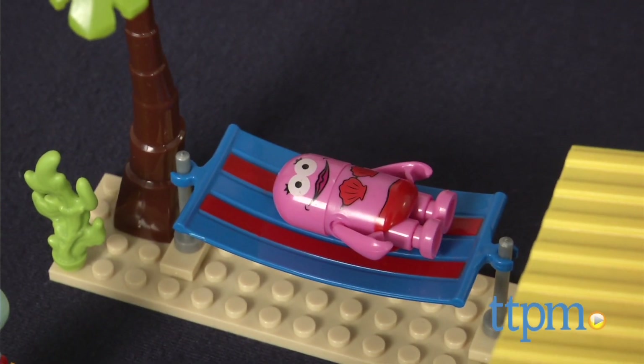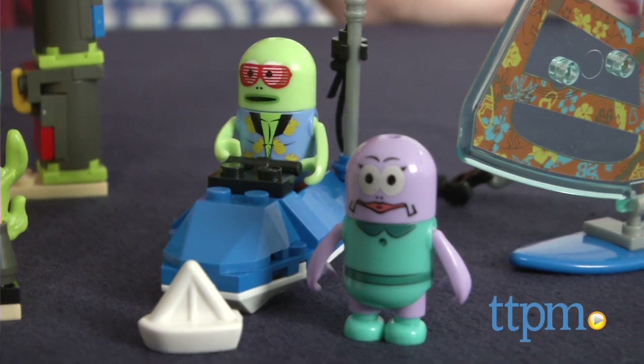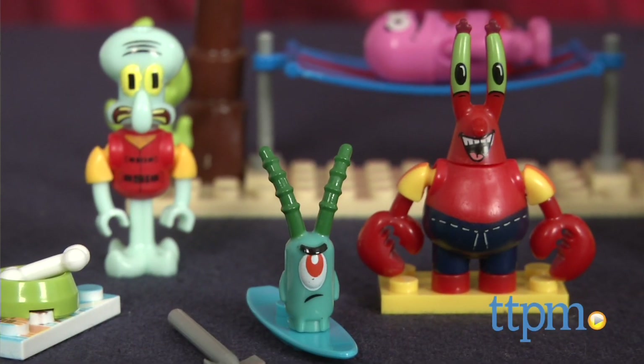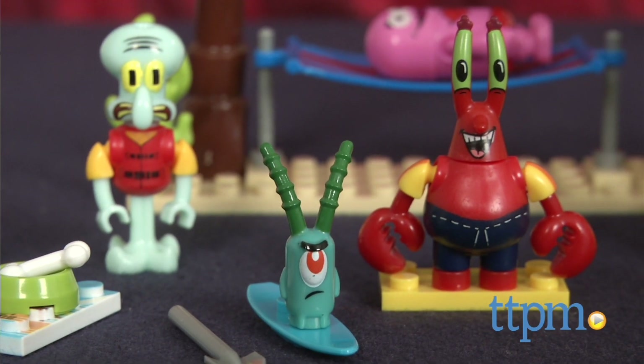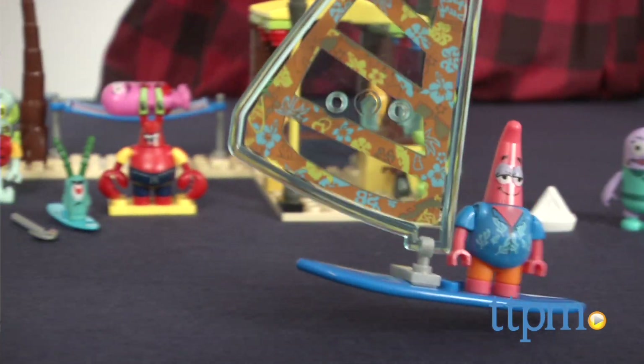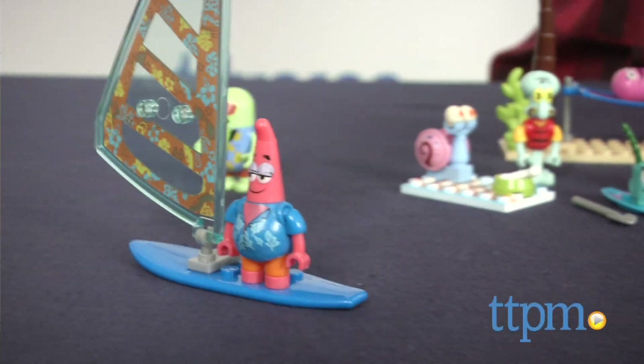Recommended for ages 5 and up, this cool Spongebob set offers lots of imaginative play as kids build the resort and then create tropical themed storylines for their favorite characters. Patrick can go windsurfing as Spongebob races around on his jet ski and Plankton lounges out on the hammock.